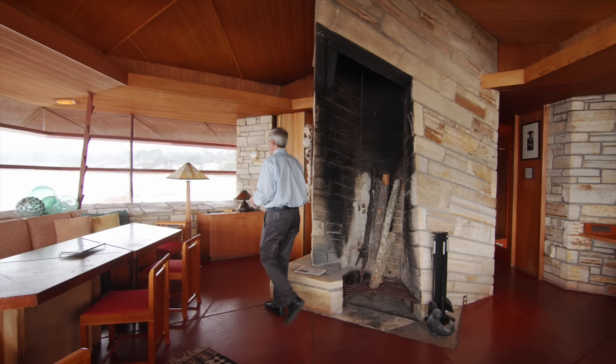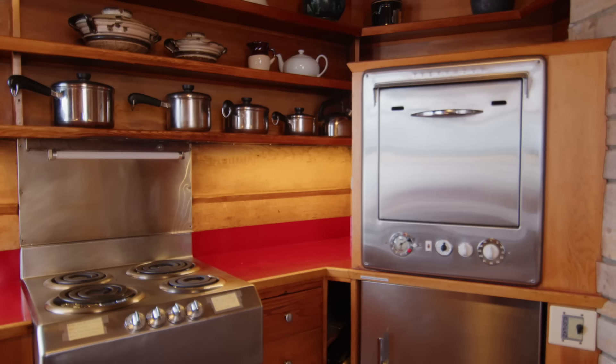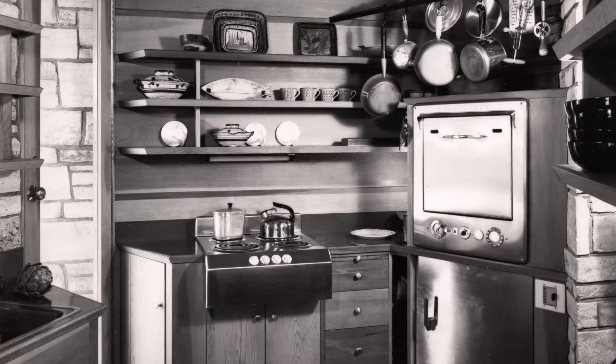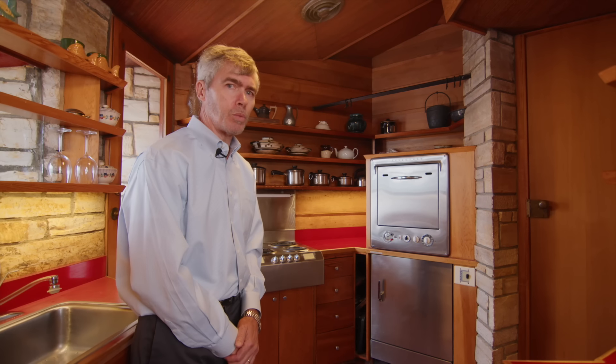Let's head into the kitchen — or as Frank Lloyd Wright called it, the workspace. Very tight, very compact, and very original. You look at pictures from the early 1950s and you will see this exact same kitchen. These appliances are all original, and they all still work.